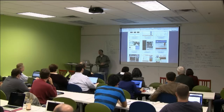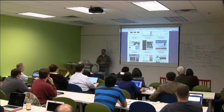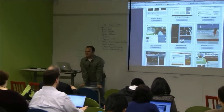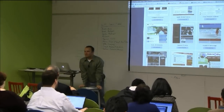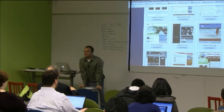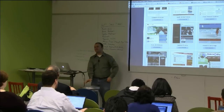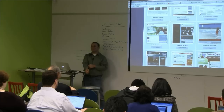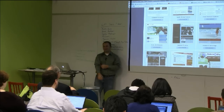An audience member asks if we've checked out the relation module. I haven't checked it out a whole lot. Travis, do you have experience with the relation module? No. We haven't used it a whole lot — we really haven't had a use case for it yet.